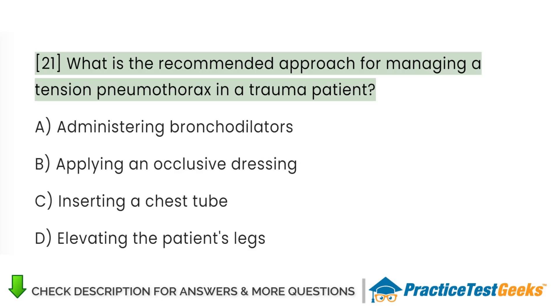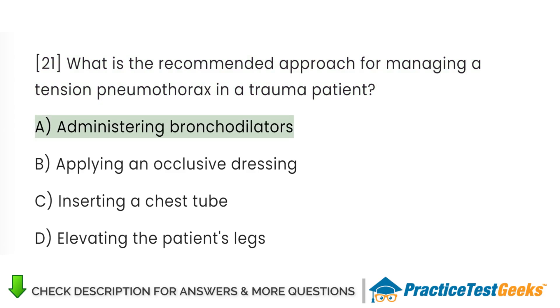What is the recommended approach for managing a tension pneumothorax in a trauma patient? A. Administering bronchodilators. B. Applying an occlusive dressing. C. Inserting a chest tube. D. Elevating the patient's legs.